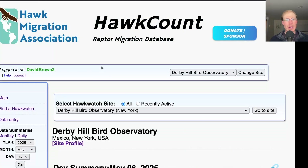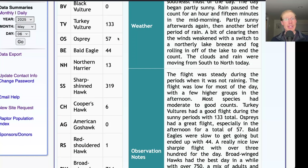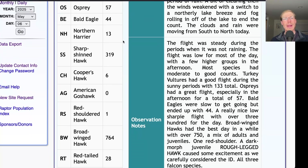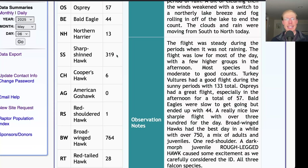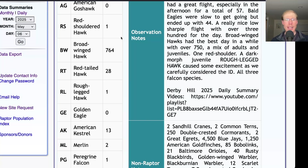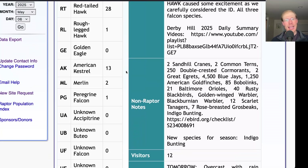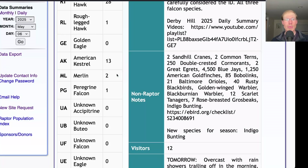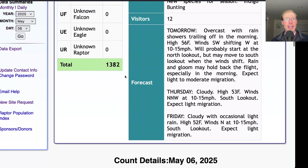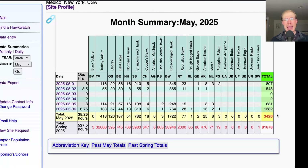Taking a look at the hawk count report for our migrating raptor totals: today we had 133 Turkey Vultures, 57 Ospreys, 44 Bald Eagles, 13 Northern Harriers, 319 Sharp-shinned Hawks, and 6 Cooper's Hawks. For buteos, we had 1 Red-shouldered Hawk, 764 Broad-winged Hawks, 28 Red-tailed Hawks, and 1 Rough-legged Hawk. For falcons, we had 13 American Kestrels, 2 Merlins, and 1 Peregrine Falcon, for a total of 1,382 migrating raptors. That brings the May total to 3,420 and the season total to 81,678.